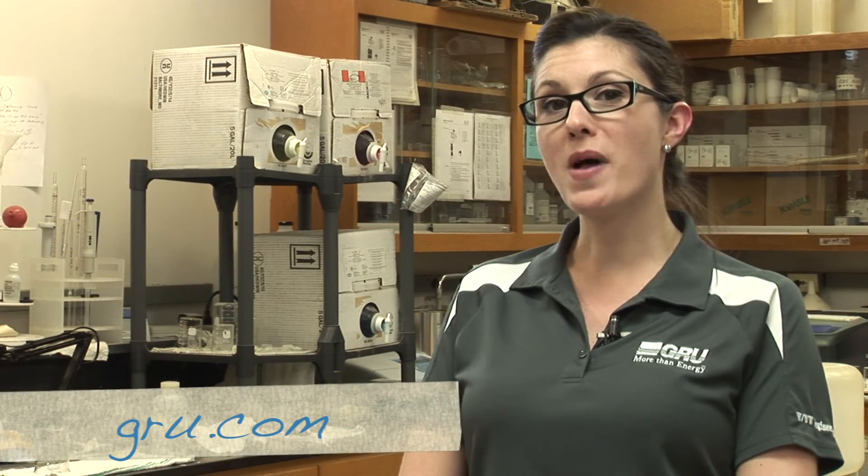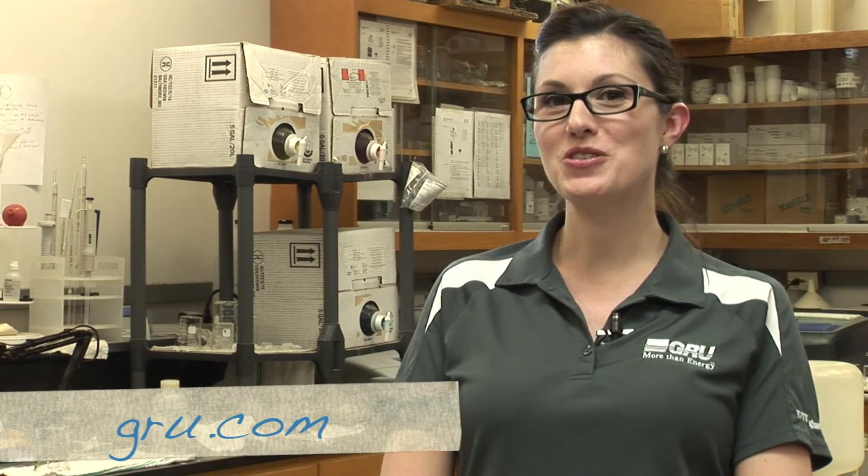So thank you for flushing your toilet, taking a shower, and helping us support our bugs. You can find out more about GRU's water cycle at GRU.com.